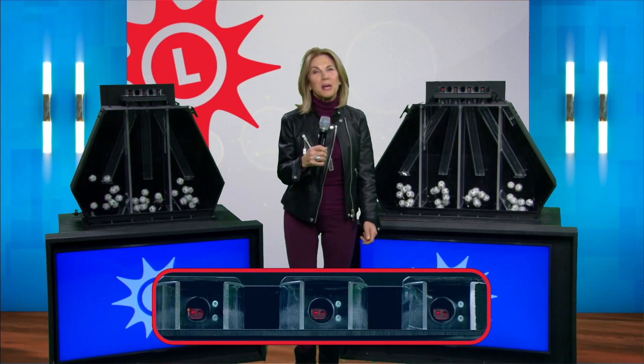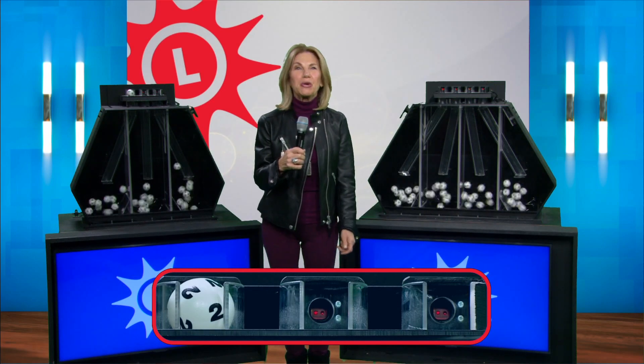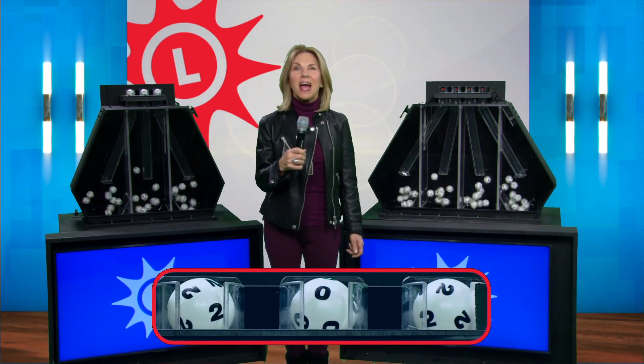Good afternoon, I'm Sarah Fleischer for the Maryland Lottery and now let's play Pick Three. We've got a two for starters, zero and two.